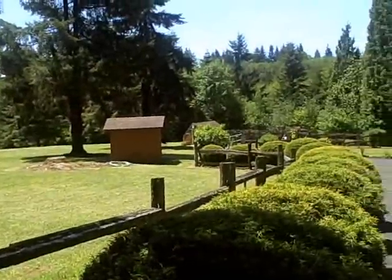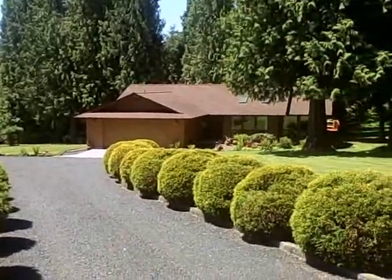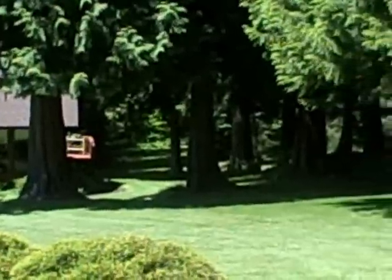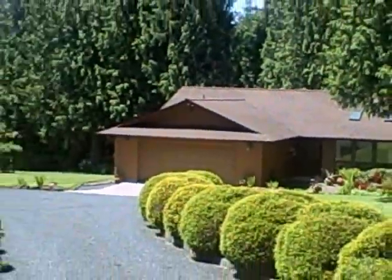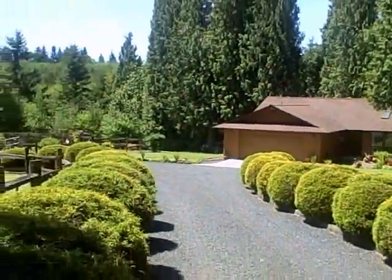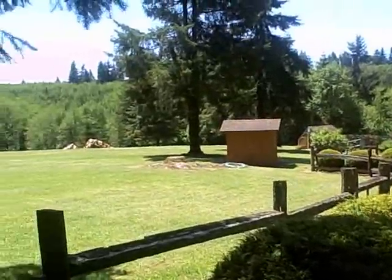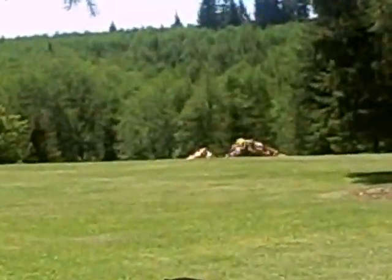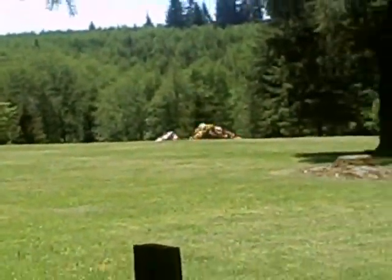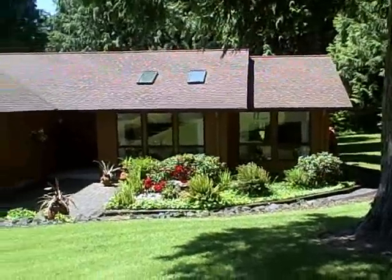This home is a great value. Nestled amongst tall cedar trees, this home is truly a wonderland for the outdoor enthusiast. It was built in 1978 by the present owner, has 1,730 square feet, and has been immaculately maintained.